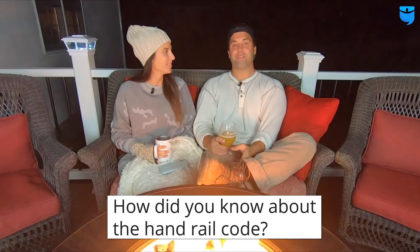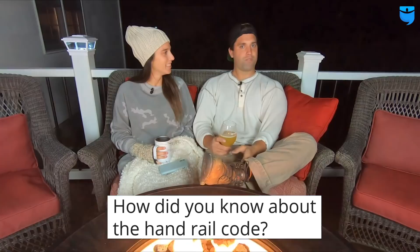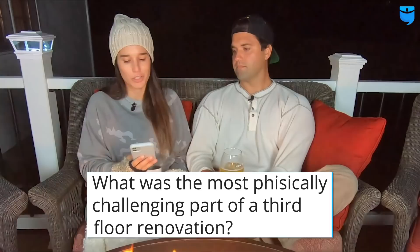Someone asked how we knew about the handrail code — we failed the first time on our first house hack duplex. I didn't put returns on the handrails because I'd never seen that, and we failed for it. Now we know. We get asked a lot of questions and the answer is usually something like: because we learned it in our last project. I know people starting out don't want to hear that, but you kind of just have to go through it and learn the lesson. Just plan that you're going to fail your first inspection.